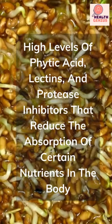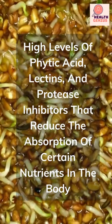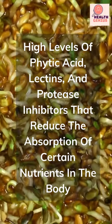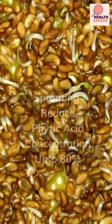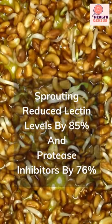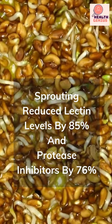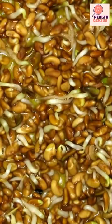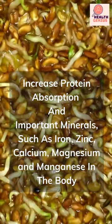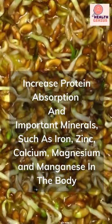Grains and legumes contain high levels of phytic acid, lectins, and protease inhibitors that reduce the absorption of certain nutrients in the body. Sprouting can reduce phytic acid concentration by up to 80 percent, lectin levels by 85 percent, and protease inhibitors by 76 percent.